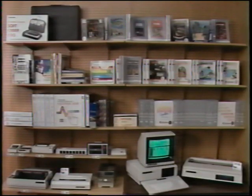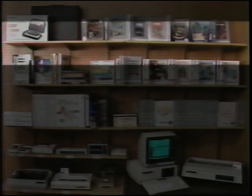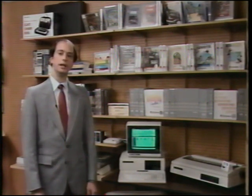Right above the Tandy 1000, software is displayed in categories: productivity on the bottom shelf, education on the middle shelf, and entertainment on the top shelf. We've displayed the packages so that you see the fronts of the most attractive ones, and you see the sides of others to save space.